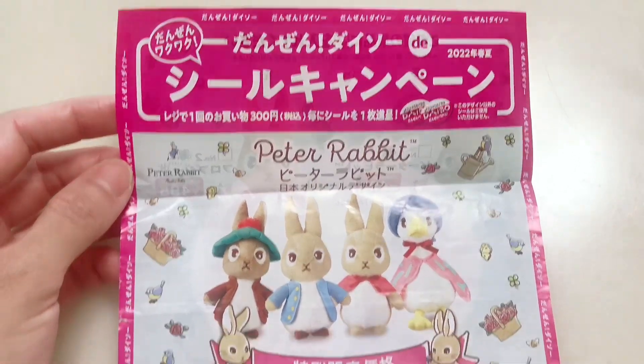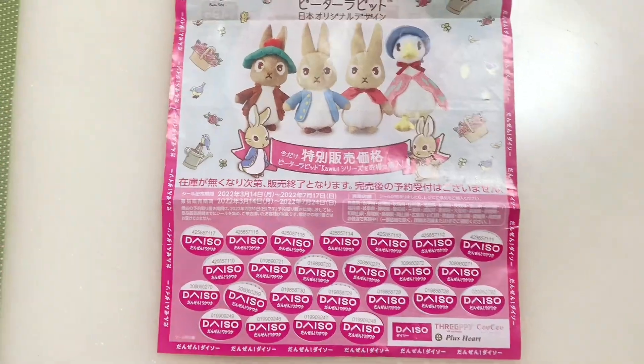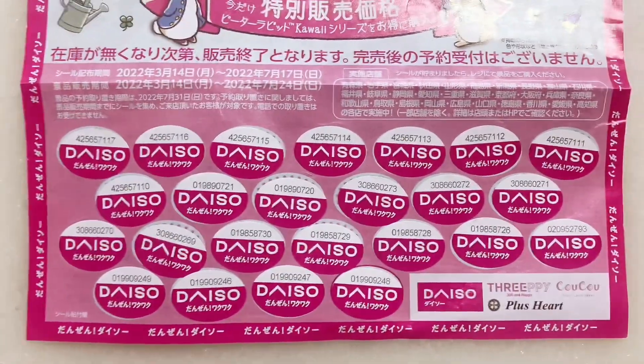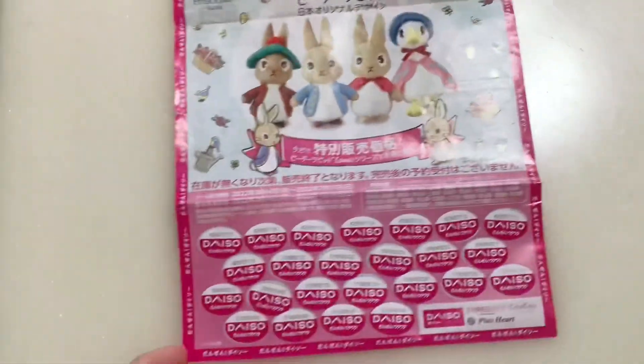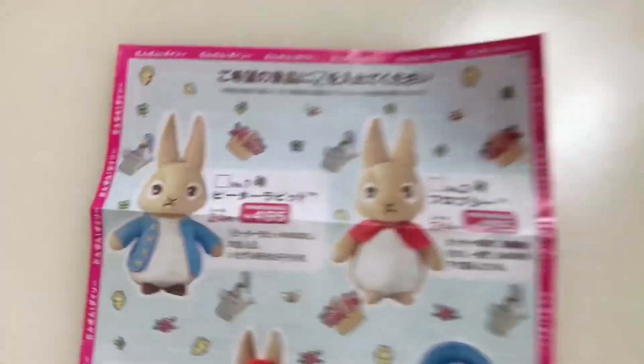Hello guys, this is Kathy. Today I'm sharing with you this Daiso Silk & Paint Peter Rabbit Series Plush Toys Limited Edition. For every 300 yen purchase items — that's tax included — you will get one sticker. You have to complete 24 stickers to be able to purchase one of the characters of Peter Rabbit for only 495 yen.